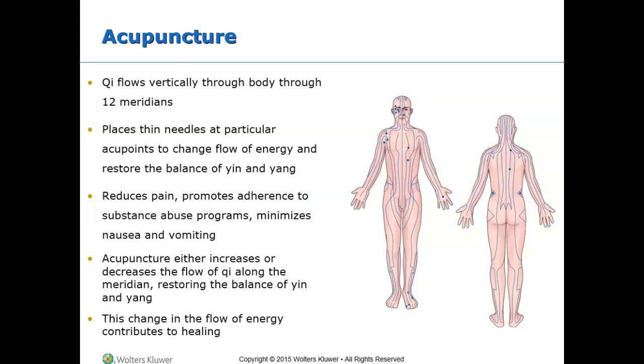Acupuncture is based on Traditional Chinese Medicine (TCM). It involves the penetration of the skin with metallic needles to stimulate anatomical structures of the body. Energy is believed to travel through the body along channels known as meridians. The acupuncturist selects acupoints based on examination of the patient's pulses, appearance, tongue color, odors, and complaints. Stimulation of these points restores the flow of energy along the meridians, either increasing or decreasing flow to restore the balance of yin and yang, which contributes to healing.